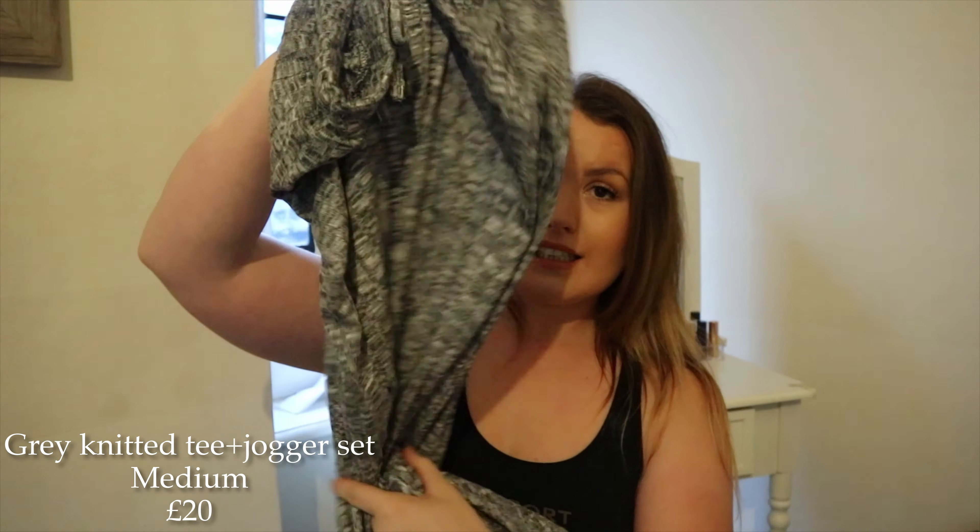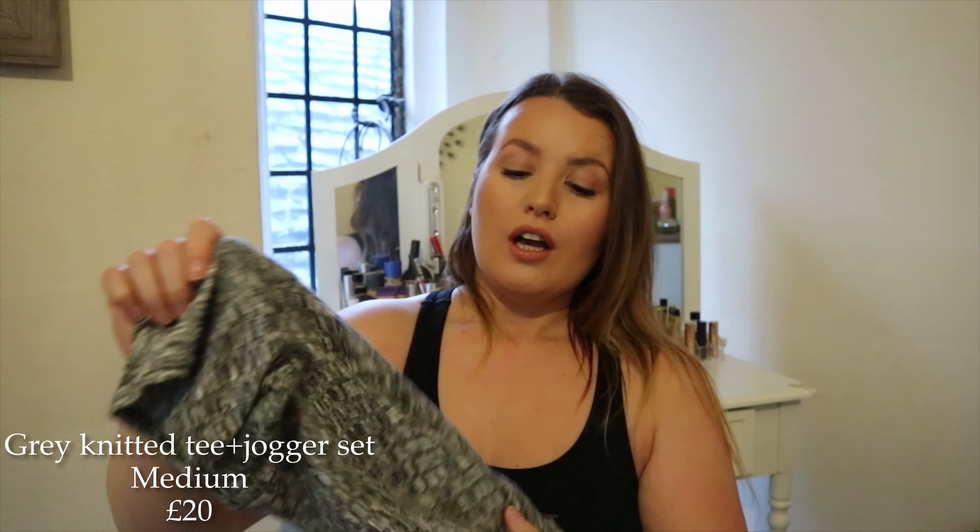So the first item I tried on is this set — the grey joggers and grey top. First impressions as soon as I put them on is definitely a thinner material and there is no support with the joggers. They're quite thin. I thought there was a little bit too much stomach out for my liking. They were high-waisted but they're kind of sat on my belly button — I like them a little bit more high-waisted than that. I wasn't blown away by this, but for a set that was quite cheap it's not bad at all.